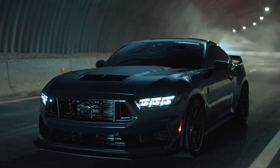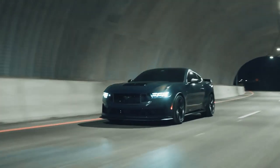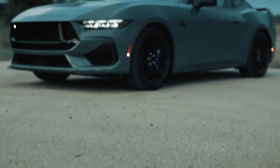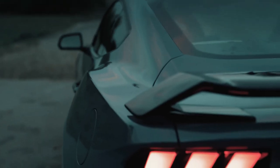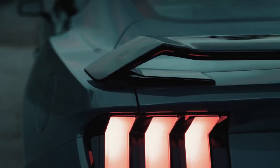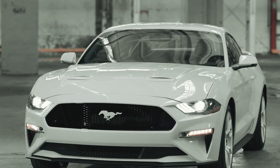Recent Mustangs have done a great job of referencing the original car from the 1960s, but they all have their own individual character. The brand new Mustang does this especially well. It's a little sharper and a bit more angular than the previous generation car, thanks to a more upright grille and squared-off edges.